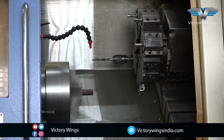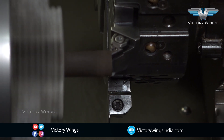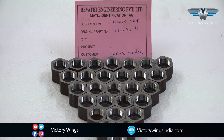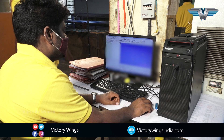We have CNC lathes and have done extremely critical items like swash plates on them. We have skilled manpower for manning all our machines.